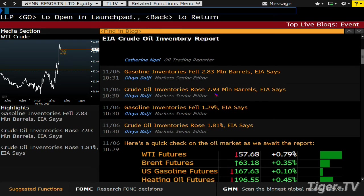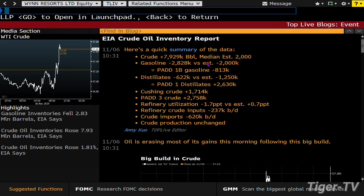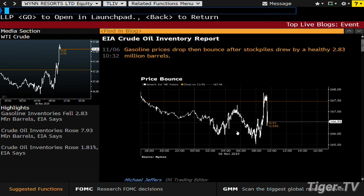Gas inventories — so we have crude inventories rising 7.93, gas inventories falling 2.83. The market is going to see a little bit of volatility. Almost 8 million barrels. Crude rising 7.9 million barrels — the estimate was right around two. Gasoline, a miss as well in terms of a lower 2.8 million barrel draw — the estimate was only a draw of two. Distillates down 622,000 — the estimate was a decline of 1.2 million barrels. Refinery utilization: a decrease of 1.7 — they were looking for an increase of 0.7. Gas prices drop, then bounce. Aramco better get their IPO quick!